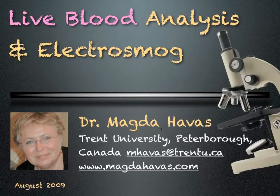Live blood analysis and electrosmog. We can learn much by looking at our blood under a microscope.